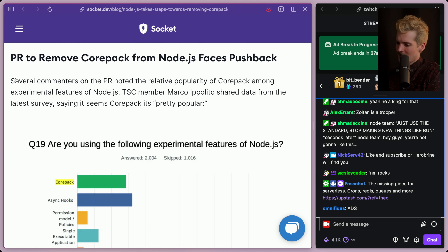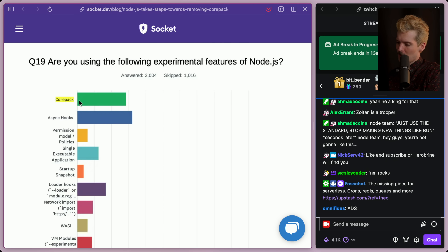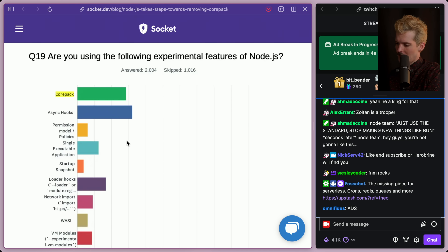Thankfully, the PR is receiving pushback. Several commenters noted the relative popularity of Corepack among experimental features of Node. Marco Ippolito shared data from the latest survey saying it seems Corepack is pretty popular. Corepack is within the most popular features out of the experimental set — watch mode and env files are popular too, but Corepack is right up there.